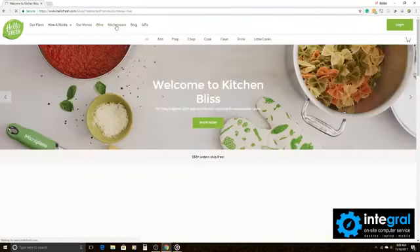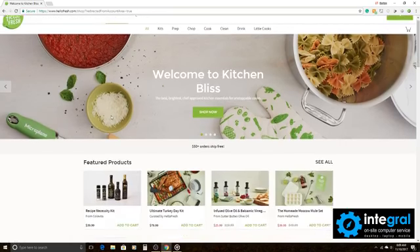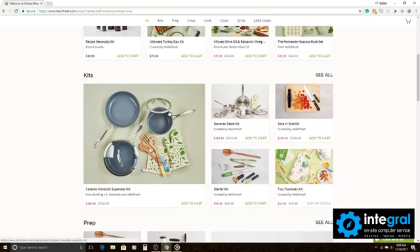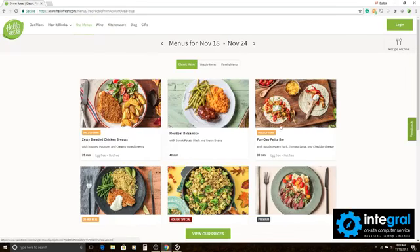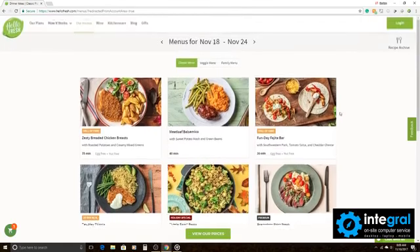You can also order kitchenware through HelloFresh — all sorts of kitchenware available on their site that you can have delivered directly to your door. To give you a bit more about the menu selection, you can click on 'Our Menus' and after a few seconds it will pop up, giving you an idea of what type of menu options are available at HelloFresh.